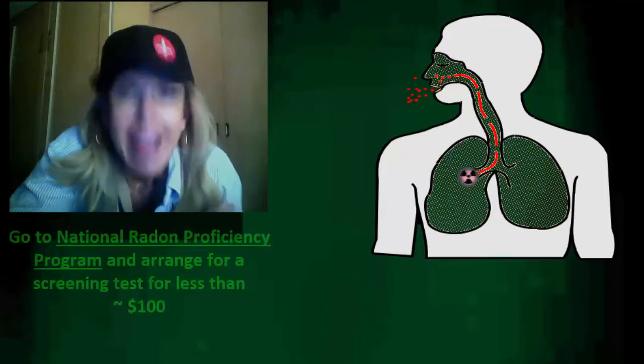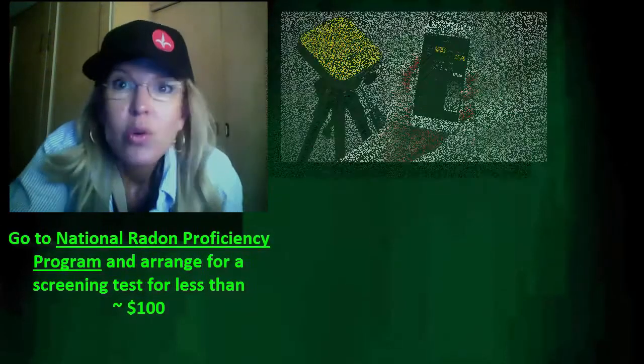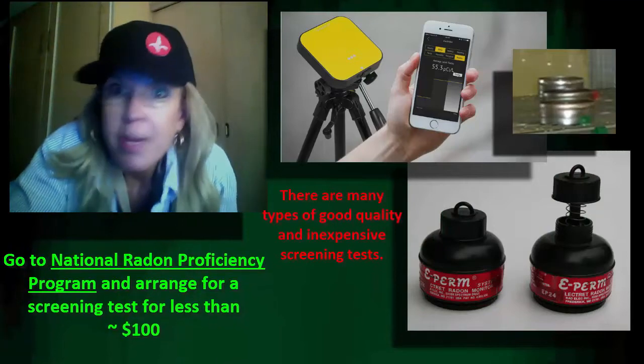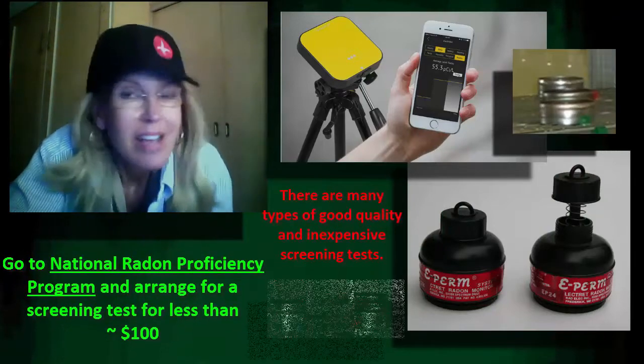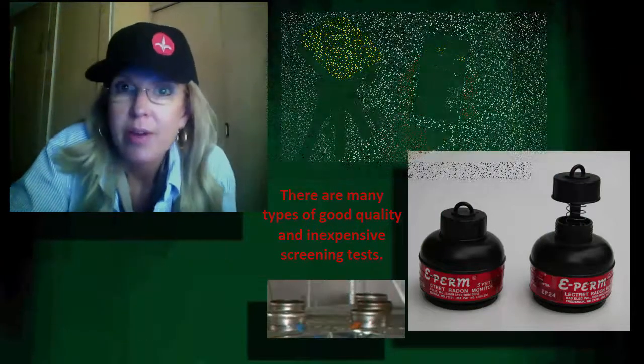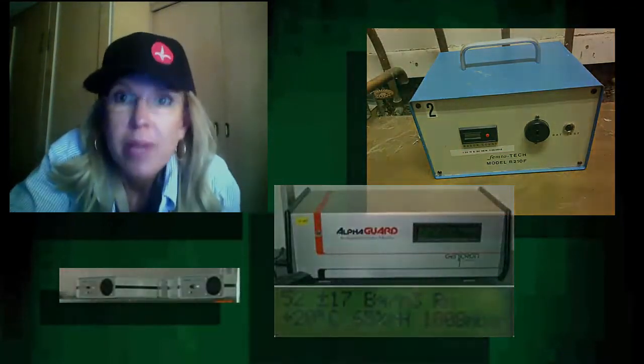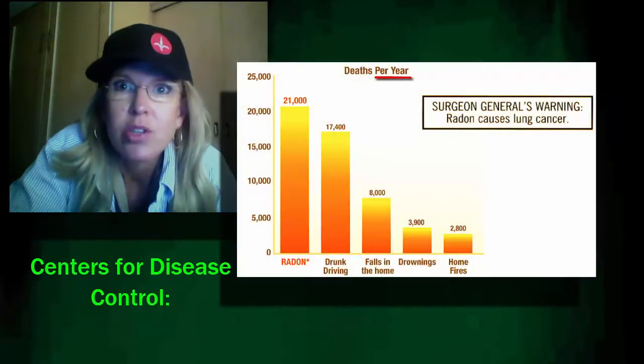So get measured — get these radioactive heavy elements out of our air. It's easy. Google the National Radon Proficiency Program. There are lists of participating providers who can test your house. A lot of the time, home inspectors do it as part of a package. There are cheap screening measurements you can make. Please do it, because this is too many people dying of lung cancer.